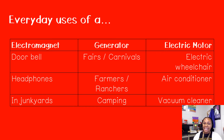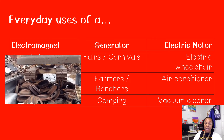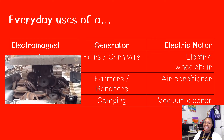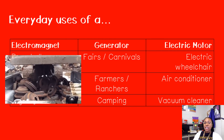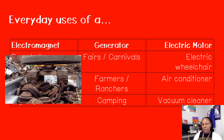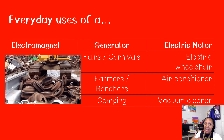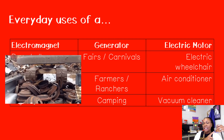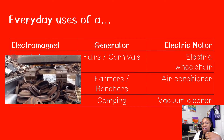Some everyday uses of an electromagnet are a doorbell, headphones, and junkyards. In the GIF, a crane in a junkyard has an electromagnet on it, allowing it to collect and pick up heavy automobile parts. A generator transforms mechanical energy into electrical energy. Fairs and carnivals use them because they travel everywhere with their rides and food trucks and need to bring their electricity with them wherever they go.